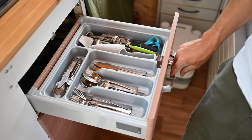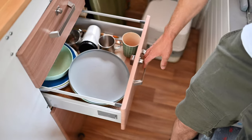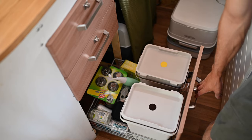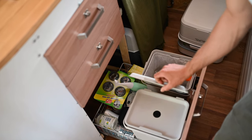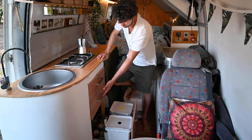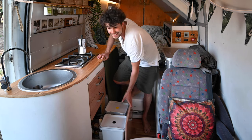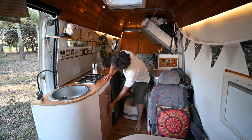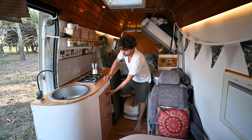There we have our drawers — cutlery up here, plates and cups here, and down here is the trash. We always try to separate it: this is plastic and the rest. Glass and paper we put in the back, and there are some more accessories to clean the van. We got all these drawers from a broken RV at the salvage yard, so they have locks so they don't come out while driving.